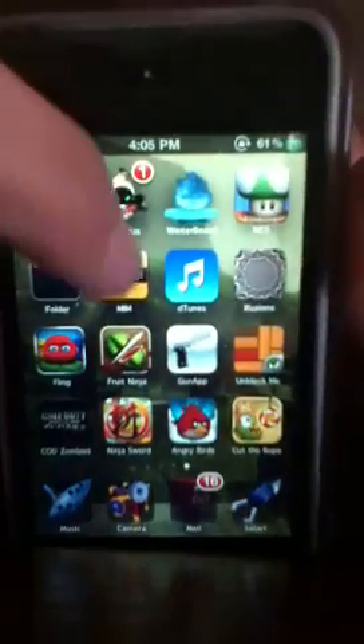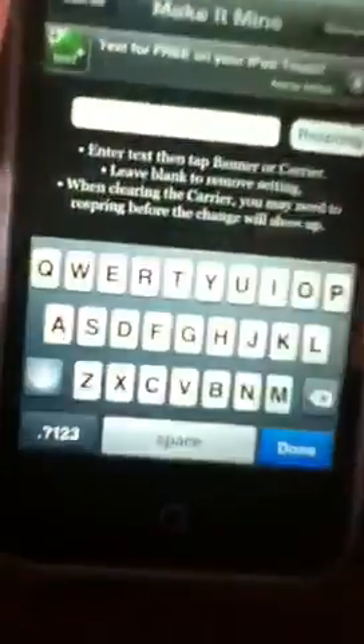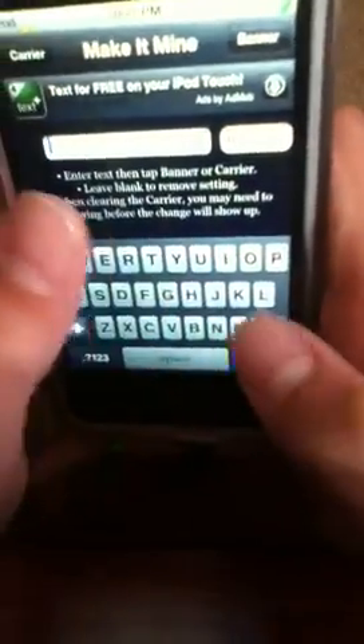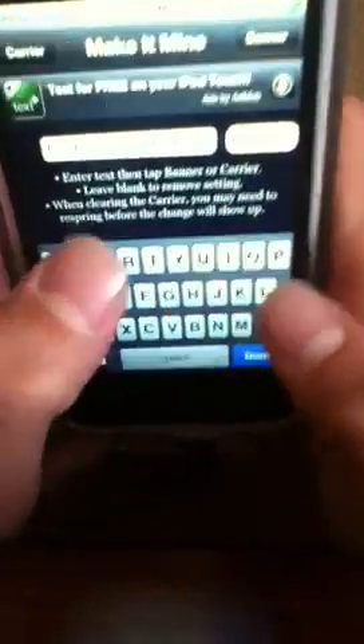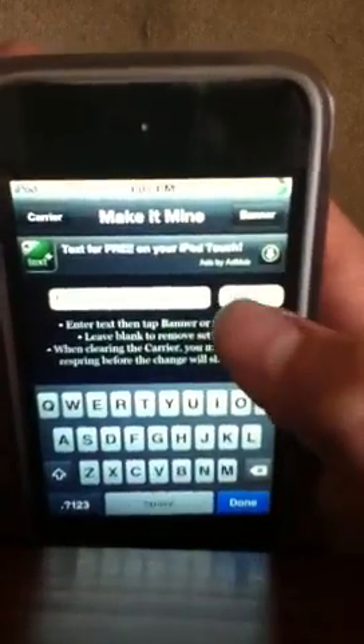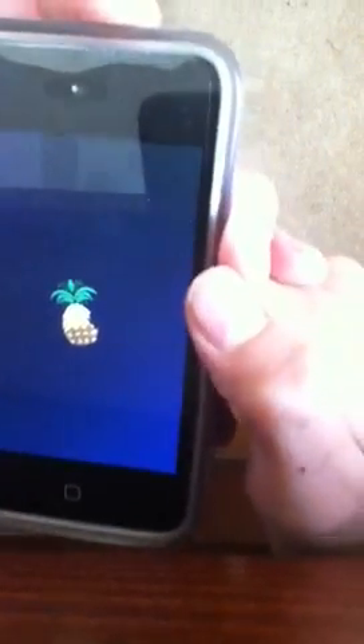Number 9 is Make It Mine, which lets you change something. For example, I'll put 'Kyle' because that's my name. You type like 'carrier' or 'banner' and click respring, then click OK. Once it's done respringing, your name will be up in the top right, or whatever you typed in.